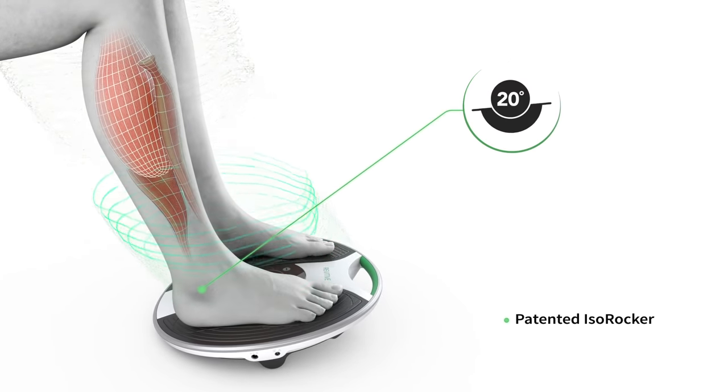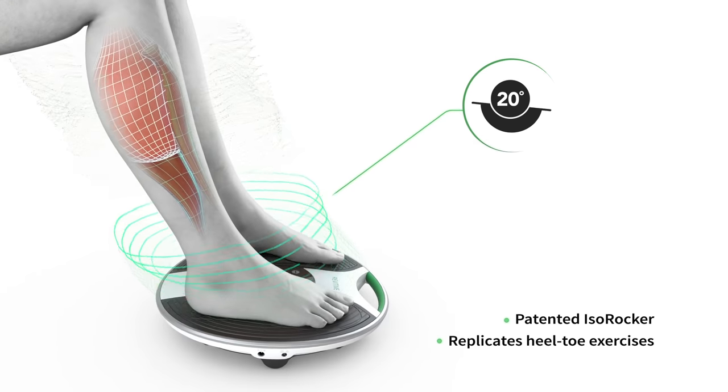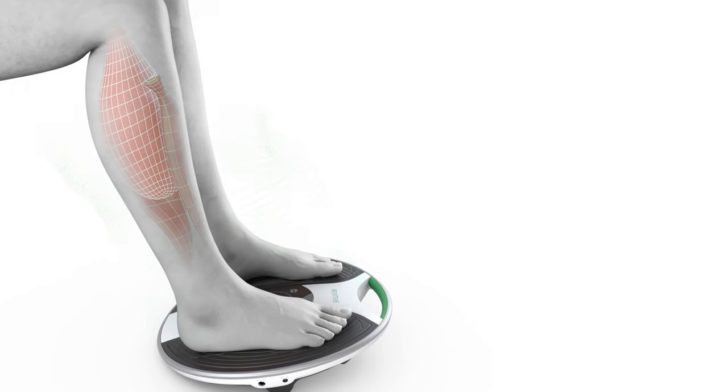A patented ISO-Rocker system allows Revitiv to rock your feet and ankles, replicating heel-toe exercises to maximise the benefit of each therapy.